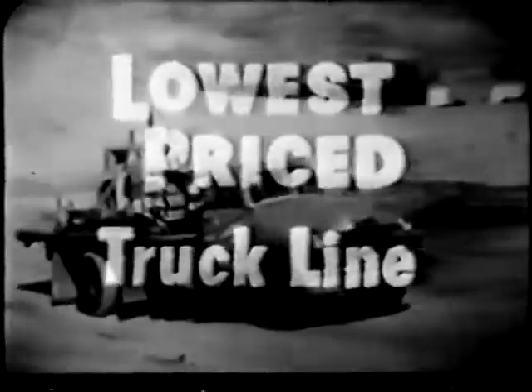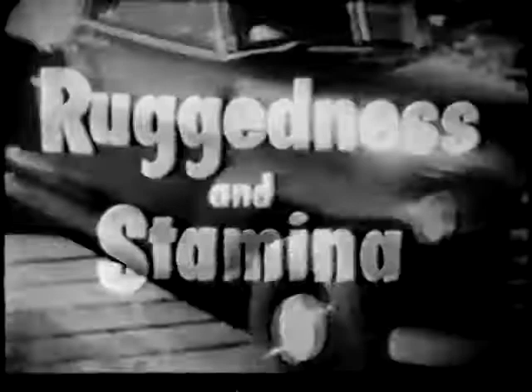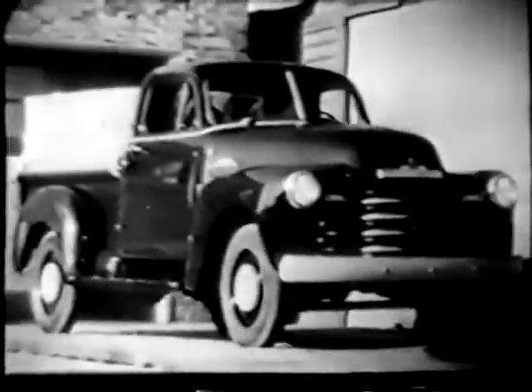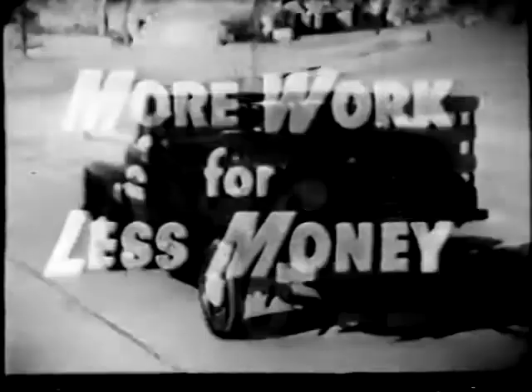First, consider the savings that you get right from the start when you buy the lowest-priced truck line. And then think of the savings you'll enjoy over the miles with the extra ruggedness and the stamina of a Chevrolet truck. The famous operating economy that makes it possible for Chevrolet trucks to do more work for less money.